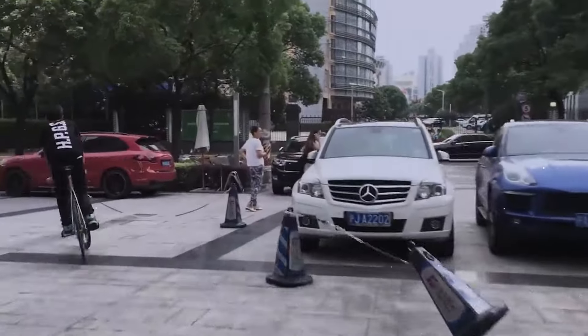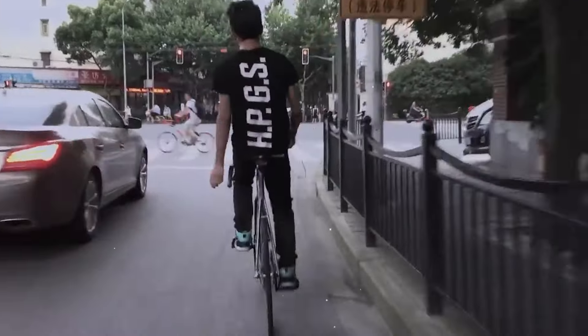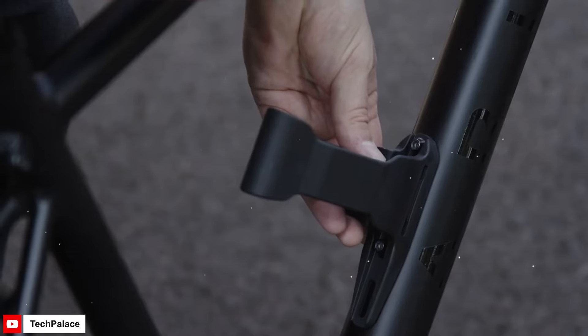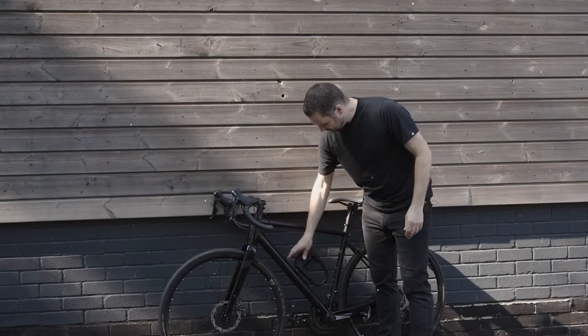Picture this: you're cruising down the street, wind in your hair and the sun on your back. But wait — a problem arises. Maybe it's a flat tire, poor visibility, or even a lost GPS signal. Fear not, today we're here to equip you with the ultimate arsenal of bike gadgets that will turn your biking blues into biking bliss.